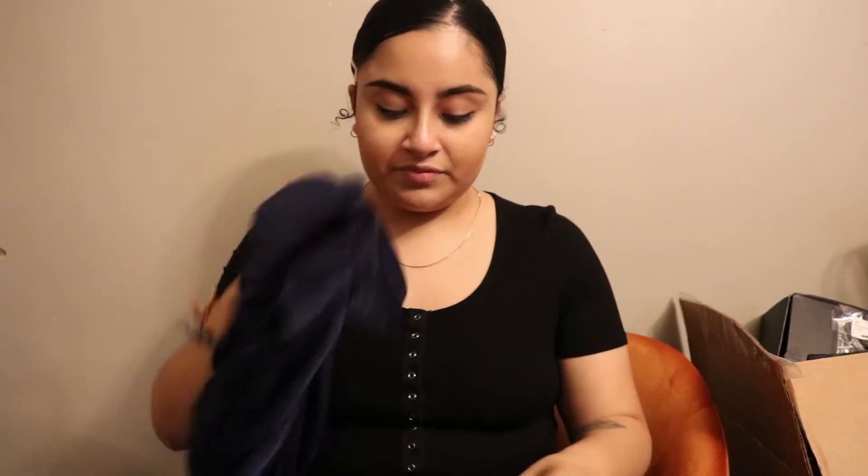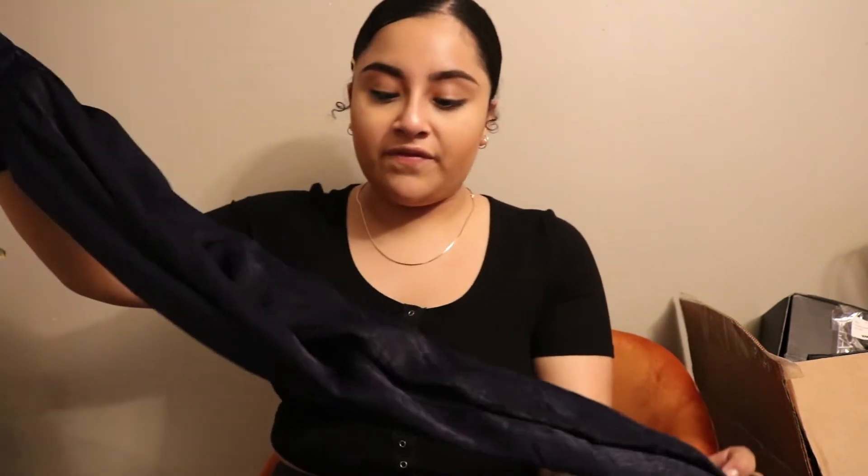I got mine in a size medium. It's called the Shirley Satin Jumpsuit. I really do love the overall look of this — it feels nice, it feels comfy, and it fits tight enough that it looks good. It didn't feel loose or anything, and yeah, I really like this.